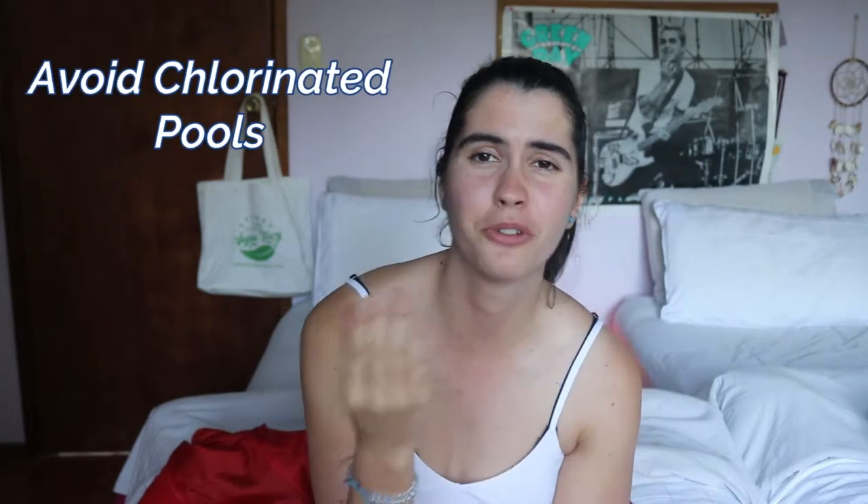So the first tip, which is pretty obvious, is to avoid chlorinated pools. This is easily done if you go swimming in the ocean or in salt water pools that don't use chlorine. You can also go to pools that use a salt water filter or a UV light filter, but they do still contain chlorine, just in lesser amounts. Or you can swim in rivers and lakes — just make sure they're patrolled by lifeguards.